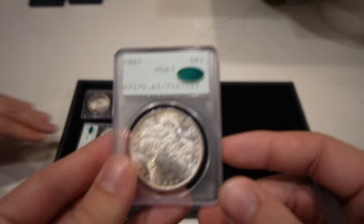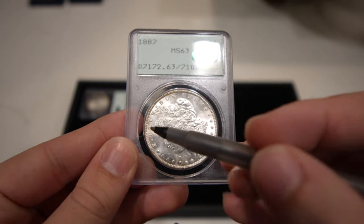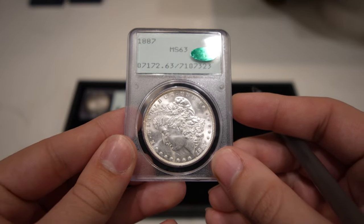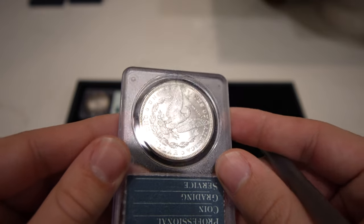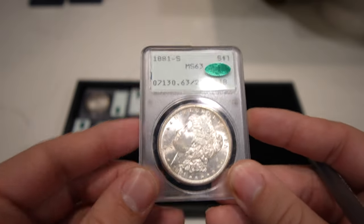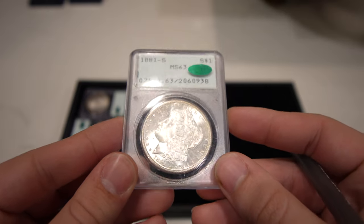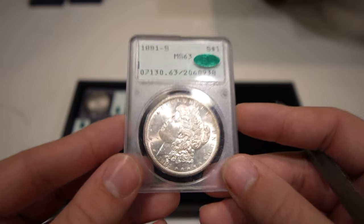This 1887 Morgan Dollar is a really nice, flashy coin with some issues in the front of the face. I think most of these coins today probably deserve a bump in grade, but we're going to sell them as they are — nothing too crazy like a 66-to-67 jump. Then we have this 1881-S Morgan Dollar with just stunning cartwheel luster, Mint State 63, CAC approved.